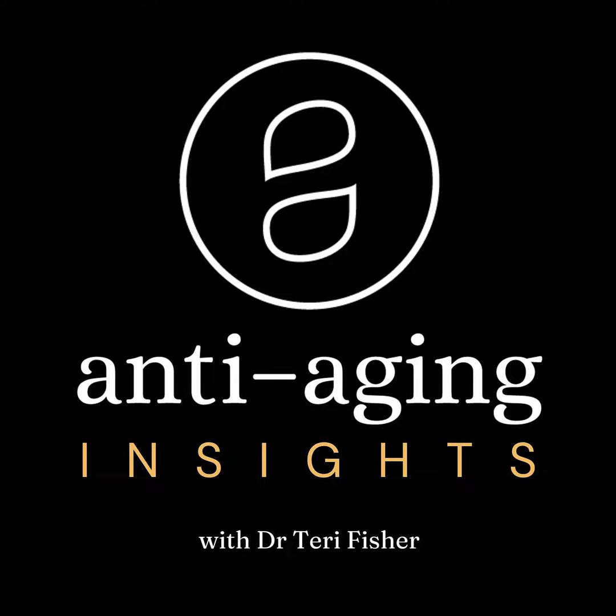Today's topic is neuromodulators, often known as Botox 101. So this is your beginner's guide to Botox. If you have ever considered getting Botox, have had Botox, or know somebody who has or is considering it and you just want to know a little bit more about what it is, how it works, and how the process goes, then this episode is for you.